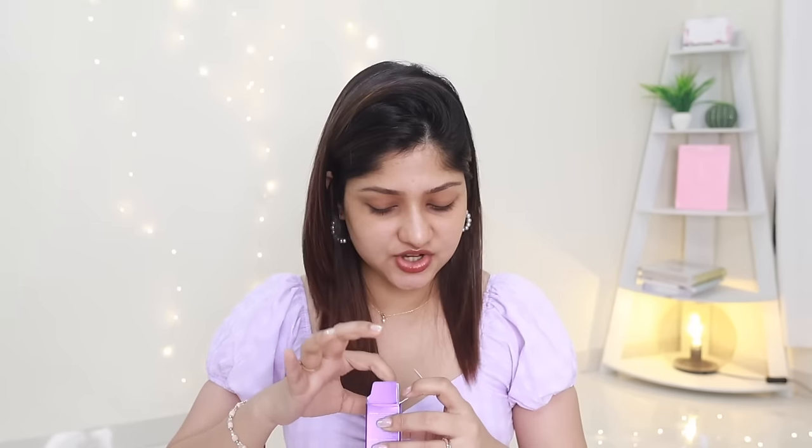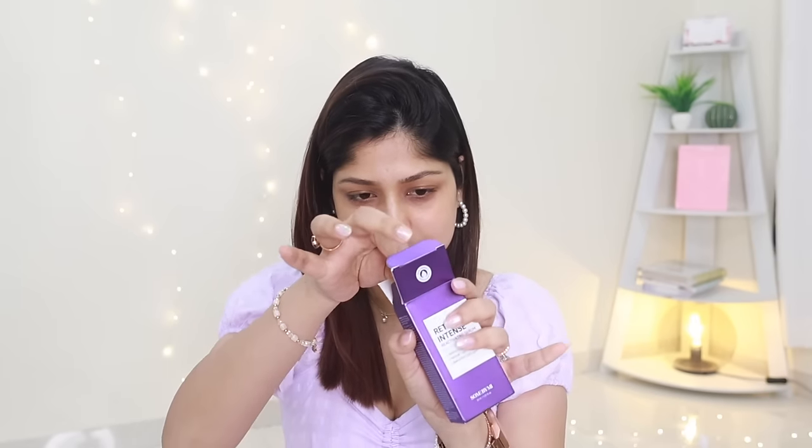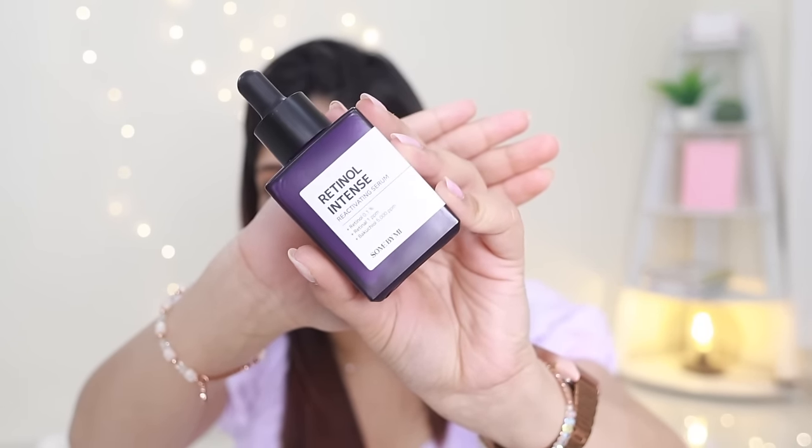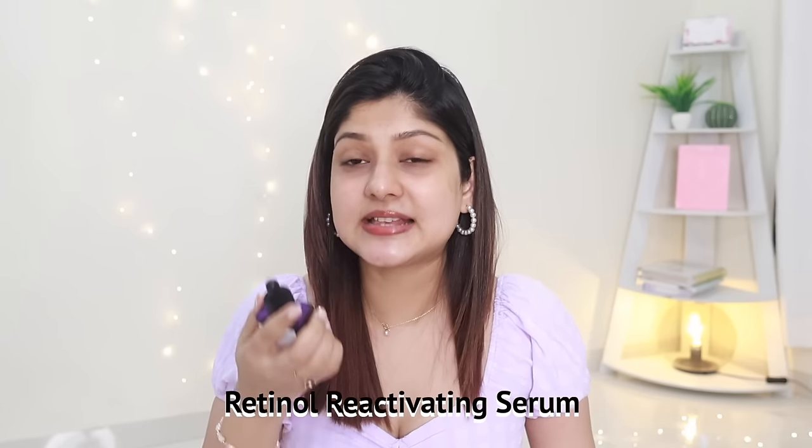I've also bought retinol serums. Are you ready for the packaging? This one is gorgeous — like a match made in heaven. This is the Retinol Reactivating Serum with 0.1% retinol, which I love because it's not too potent — my skin is already used to that level. It also has bakuchi oil and retinol 1 ppm. If any dermatologist in the comments can explain what retinol 1 ppm means, I'd really appreciate it!